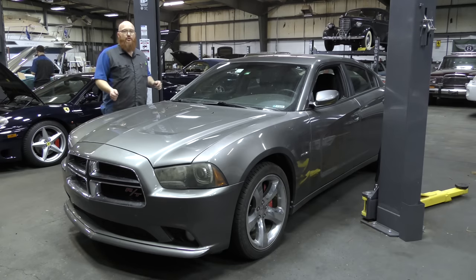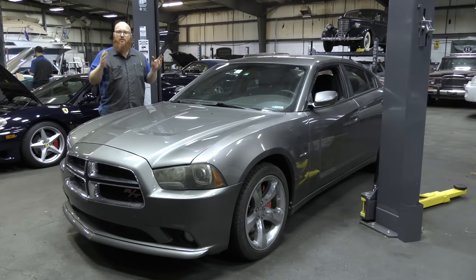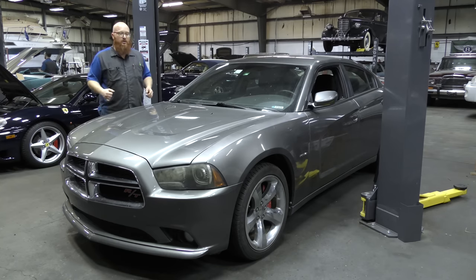Obviously this is not a German car, but there are so many German parts on this car — it's probably about half and half, a mix of different things. The push-button start, the steering wheel, a lot of the stuff is Mercedes-Benz. But the engine is American, the styling is American, and it's just a lot of German parts underneath.